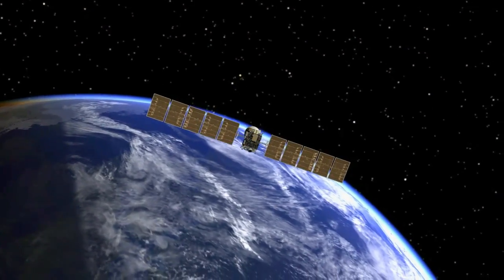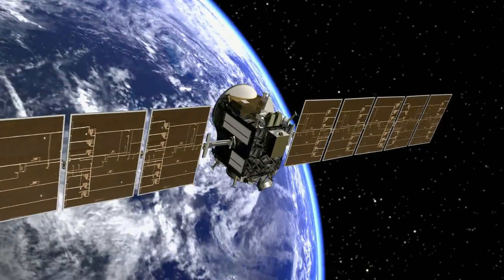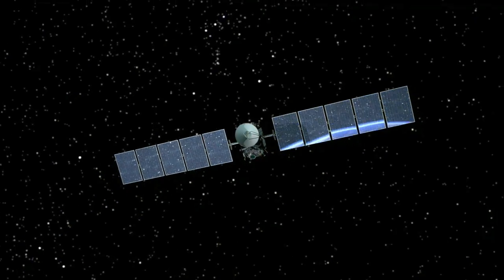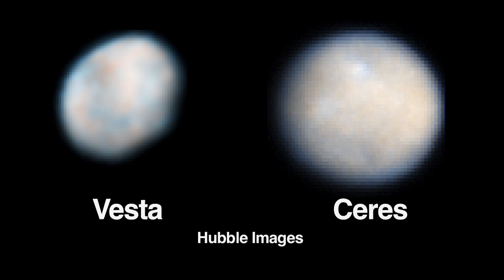The purpose of the Dawn mission is to understand what was happening in the opening chapter of our solar system's history. To do that, we are going to explore the two most massive objects in the asteroid belt, Vesta and Ceres, which are time capsules from that early chapter.